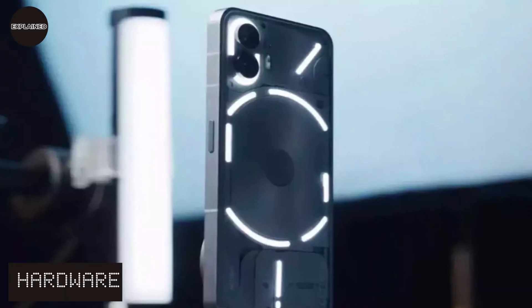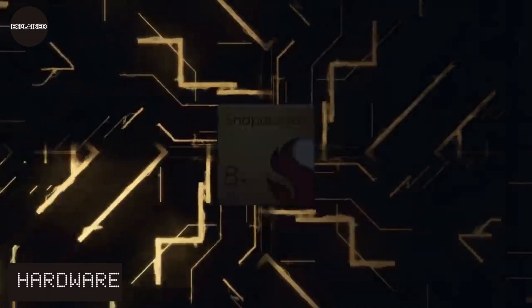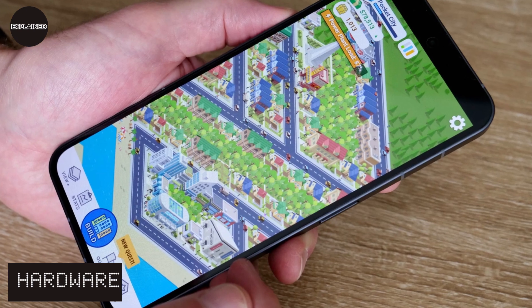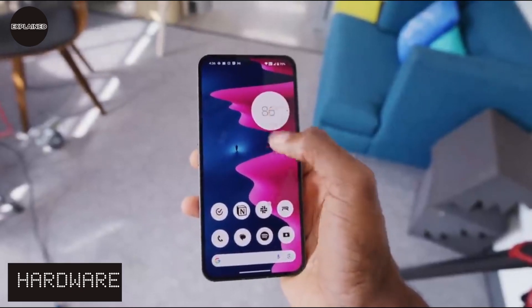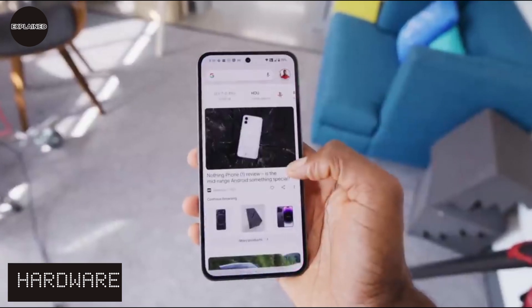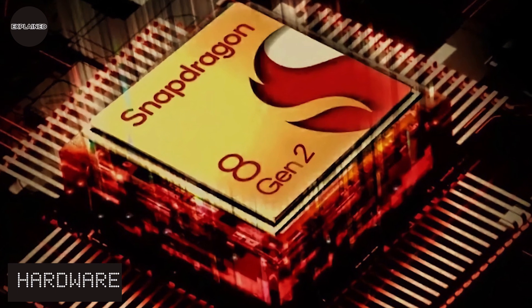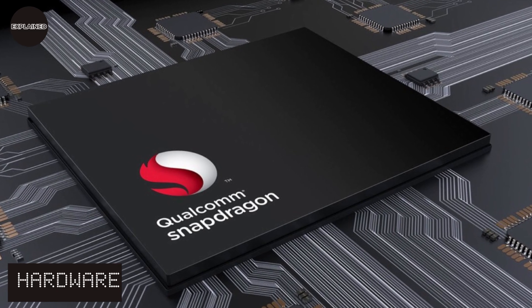The phone is powered by a Snapdragon 8 Plus Gen 1, Qualcomm's crowning achievement — a masterful balancing act of performance and efficiency. It makes the phone slick and smooth whether playing games or using apps, and it doesn't get too hot. A Snapdragon 8 Gen 2 is also excellent, but you likely won't notice much of a difference between the two on a daily basis.